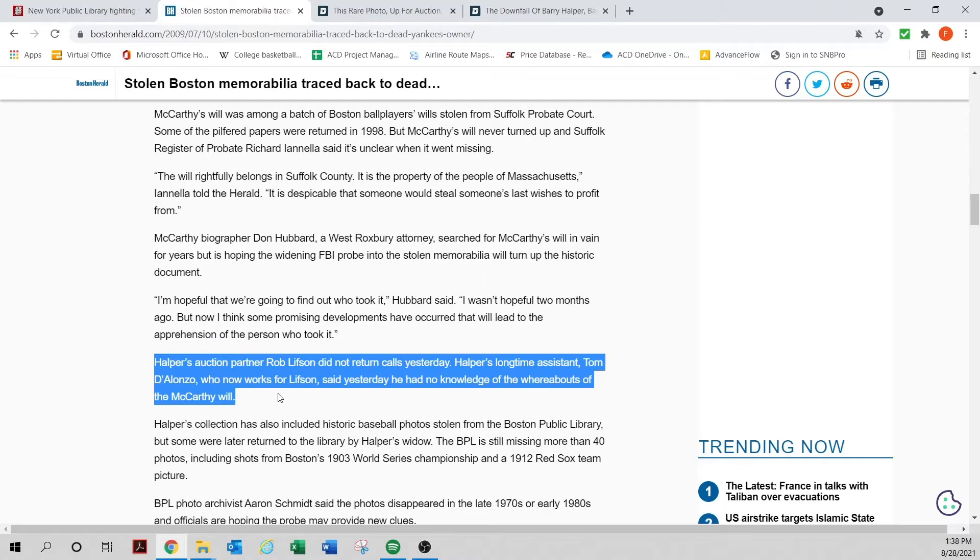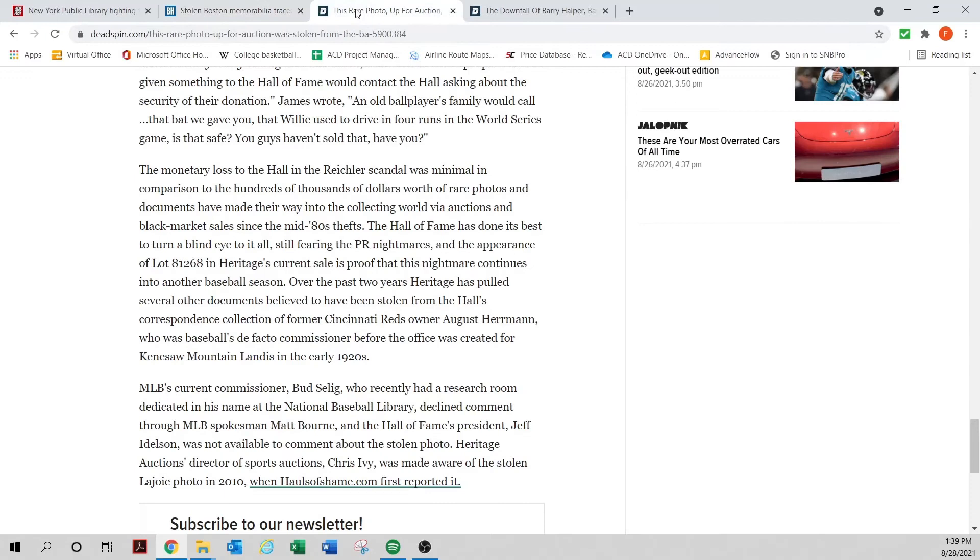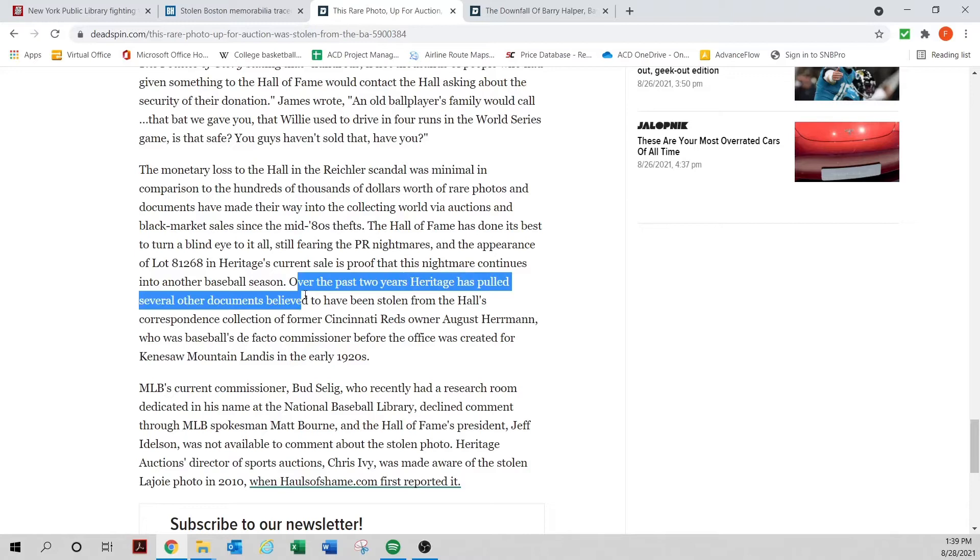Halper's auction partner Rob Lifson — you can Google who that is. Barry Halper had the will of Tommy McCarthy, one of the 'Heavenly Twins,' and I've only seen one autograph of his I felt comfortable with outside an archive. It turns out his will was also stolen from the Boston Public Library. The will has never shown up. So right here, over the past two years Heritage pulled several documents regarding owner August Herman — and that's probably the most dangerous category of items right now.